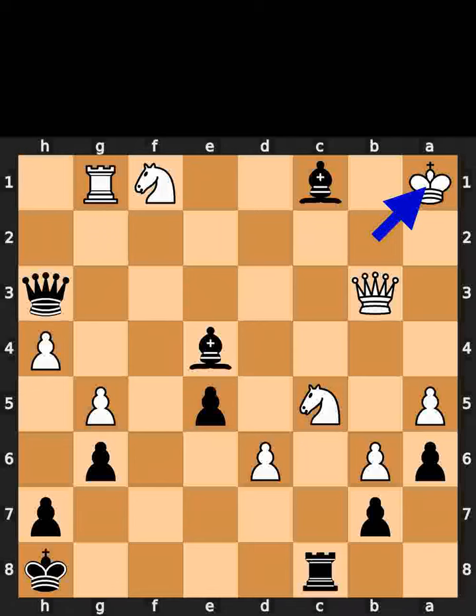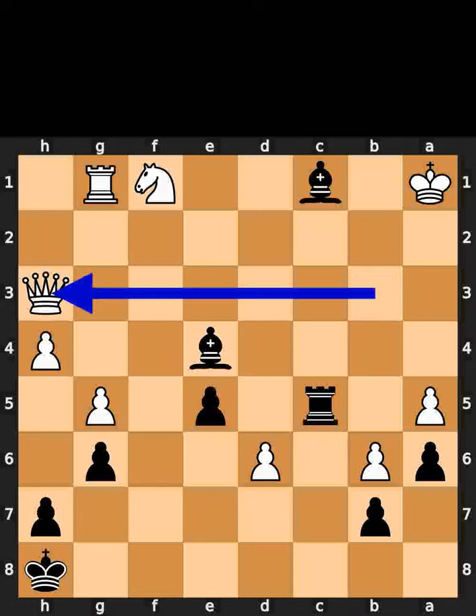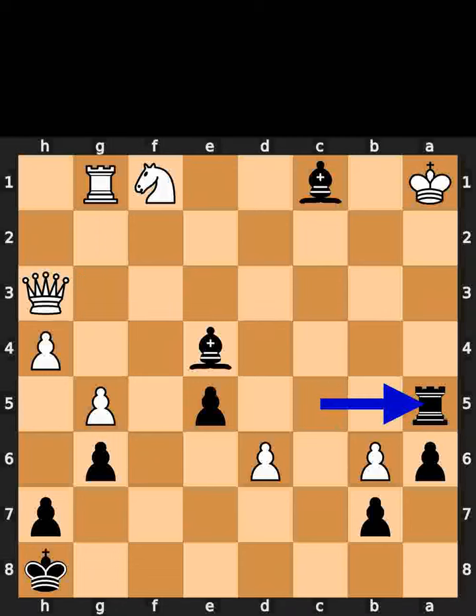If white plays king to a1, black takes the knight on c5 using the rook. White takes the queen on h3 using the queen. As the final move of this variation, black takes the pawn on a5 using the rook with check.